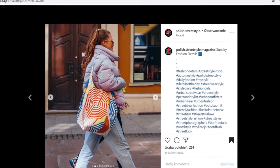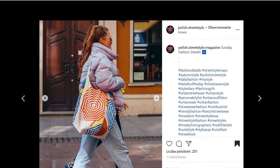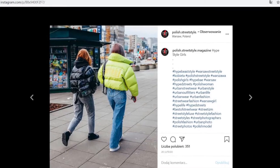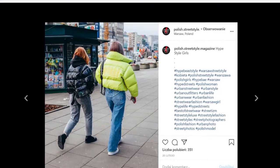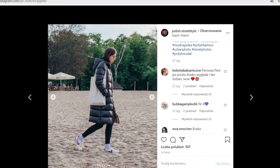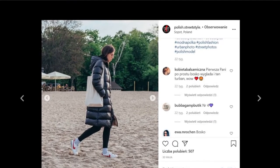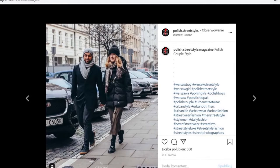Not every woman goes for this classical elegant style, as some women — mostly young women — prefer more casual options. In this instance, many of them choose down jackets which go well with jeans, leather jeans, or black pants. If you love to wear casual or sporty clothing, a down jacket might be a great option for you.